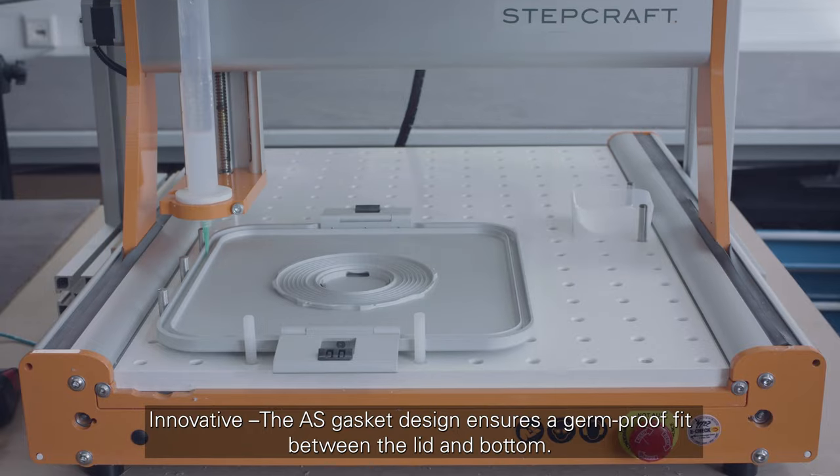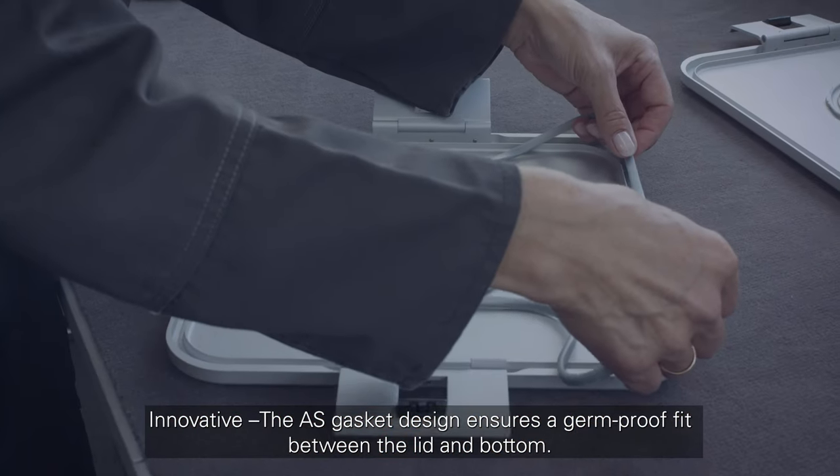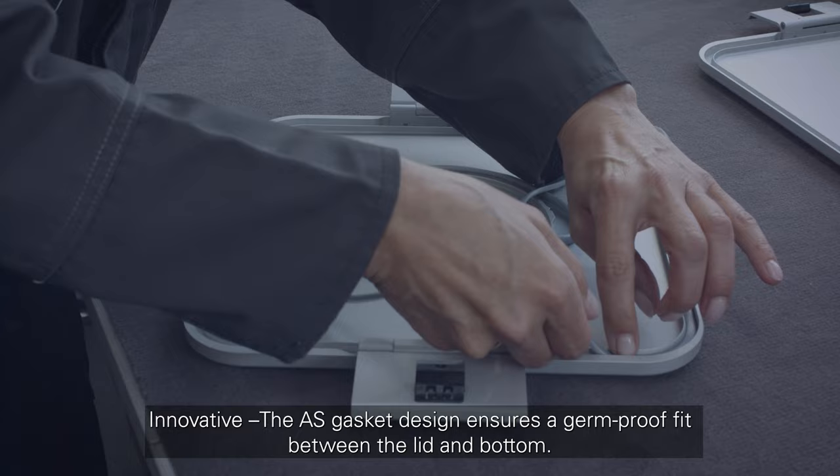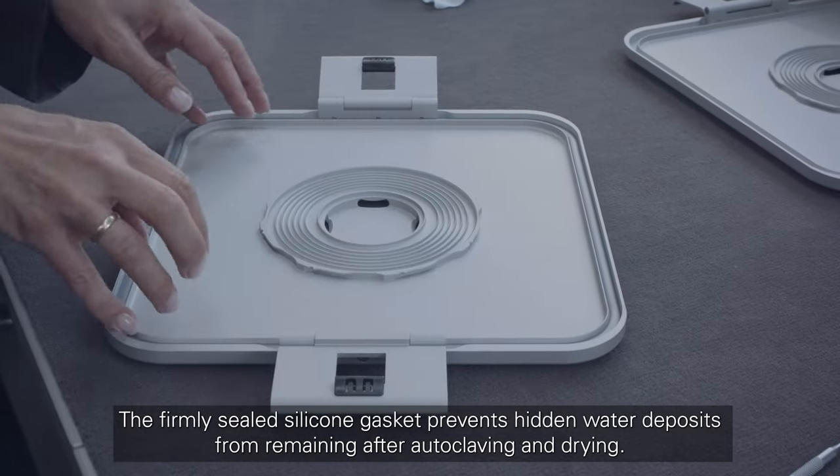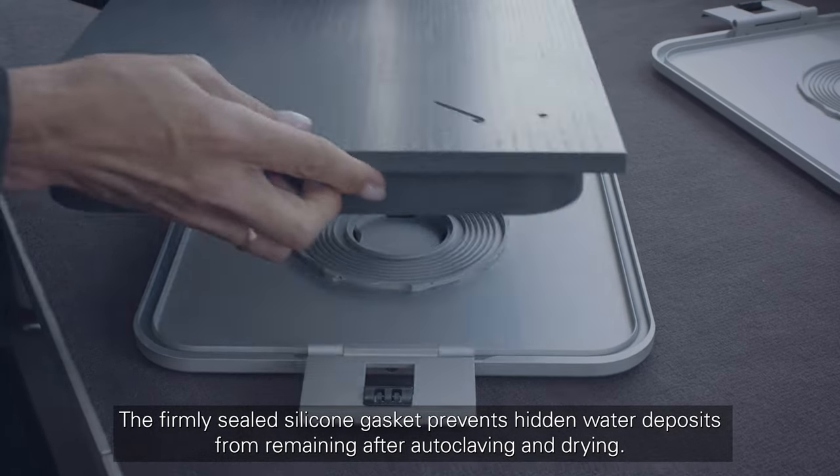Innovative — the AS gasket design ensures a germ-proof fit between the lid and base. The firmly sealed silicone gasket prevents hidden water deposits from remaining after autoclaving and drying.